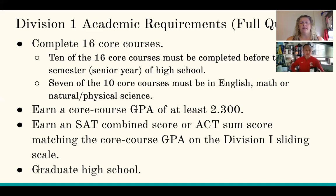The other requirements are that you need to earn the SAT combined score or the ACT sum score matching the core GPA on the Division 1 sliding scale. You're going to need to jump on the NCAA website and look at what those academic requirements are — that sliding scale is posted with all of those cheat sheets they have, and they have a lot of great resources. If you have not yet taken the test, hang in there — we'll talk about that in a couple minutes. And finally, you need to graduate high school. If you do all of this, you'll be a full qualifier.